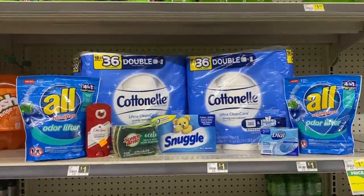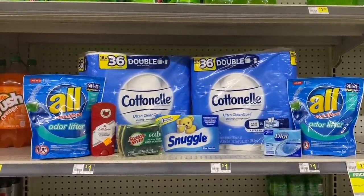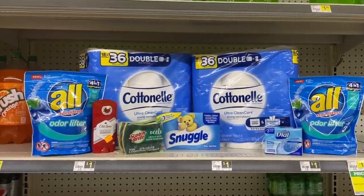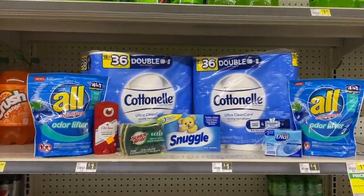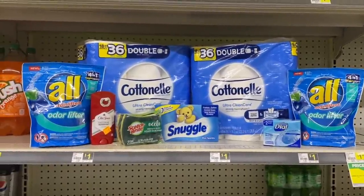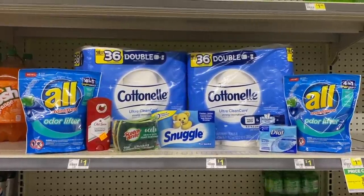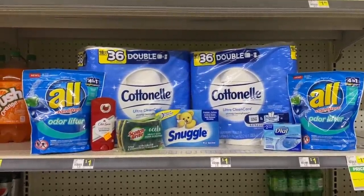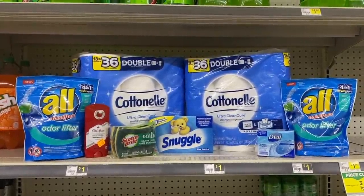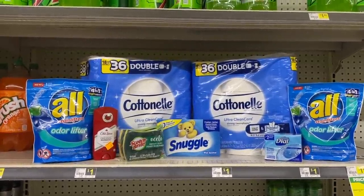That deal is pretty amazing considering the toilet paper alone is $20. We're getting these huge 18-double-roll packs. I'm going to go up, have them scan everything, let those instant savings come off, give them my Dial coupon first to see if it works, and if not I'll cancel it. Then I'll put in my phone number so all my digitals come off, and we'll see how everything works out.